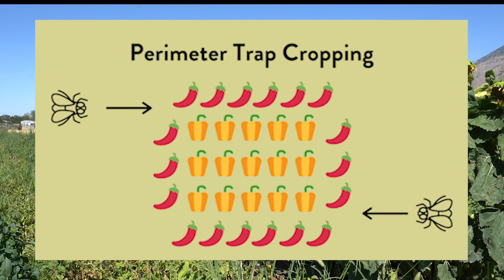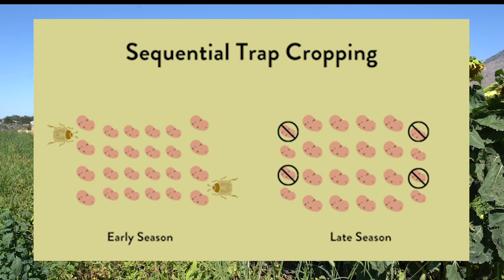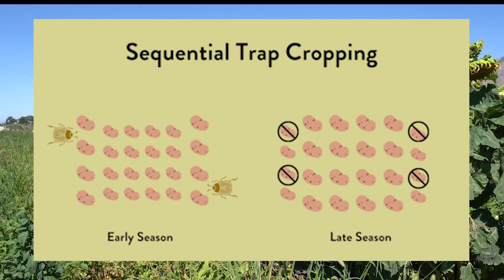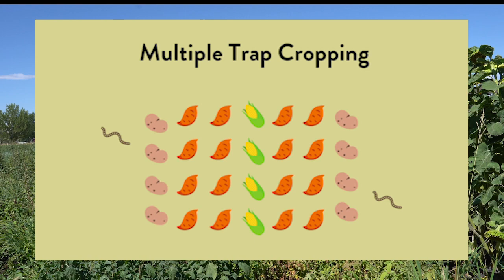Perimeter trap cropping involves trap crops planted around the border of the main crop. A success story includes the use of hot cherry peppers to attract pepper maggots away from the desired bell peppers. Sequential trap cropping involves trap crops planted either later or earlier than the main crop to increase attractiveness to insect pests during certain times of the season. An example includes growing early season potatoes that will be larger and more attractive to Colorado potato beetles, protecting the younger smaller potatoes.